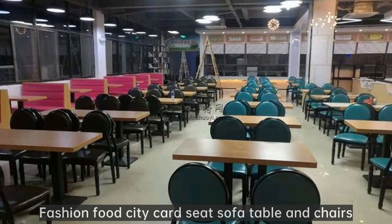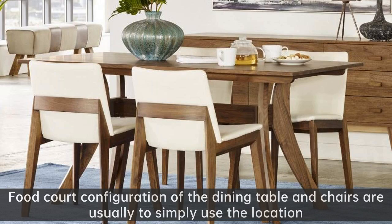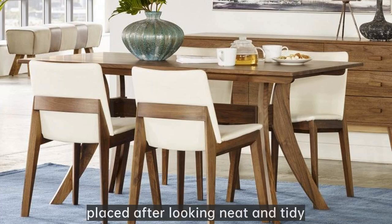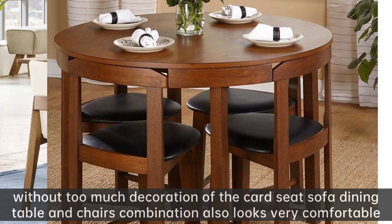Fashion Food City Card Seat Sofa Table and Chairs. Food court configuration of the dining table and chairs are usually to simply use the location. Placed after looking neat and tidy, so that the impression will be more impressive. Without too much decoration, the card seat sofa dining table and chairs combination also looks very comfortable.